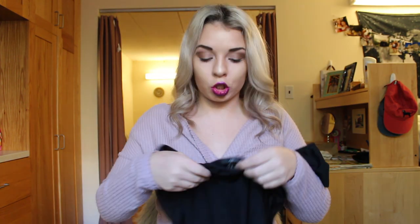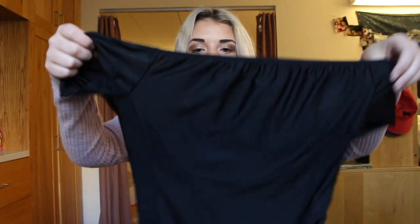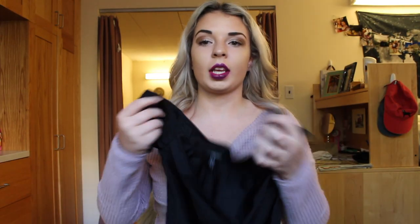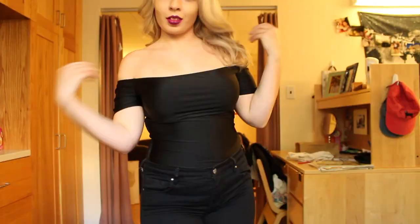It's another off-the-shoulder style and it's kind of a spandex material — it's a little shiny. I really liked how it looked on my body; it kind of just hugged me in all the right places and sucked me in, so I really liked this.